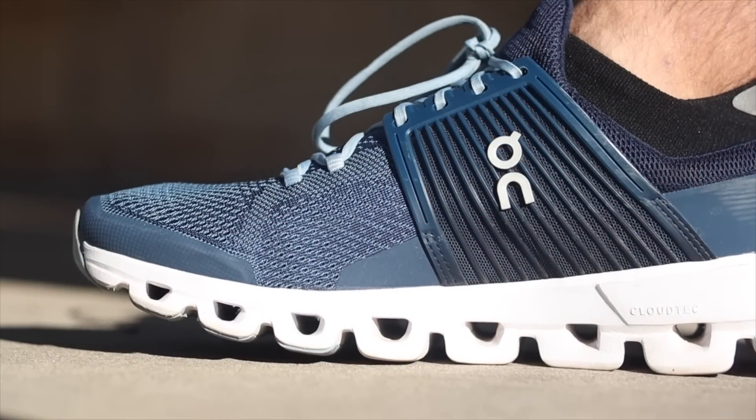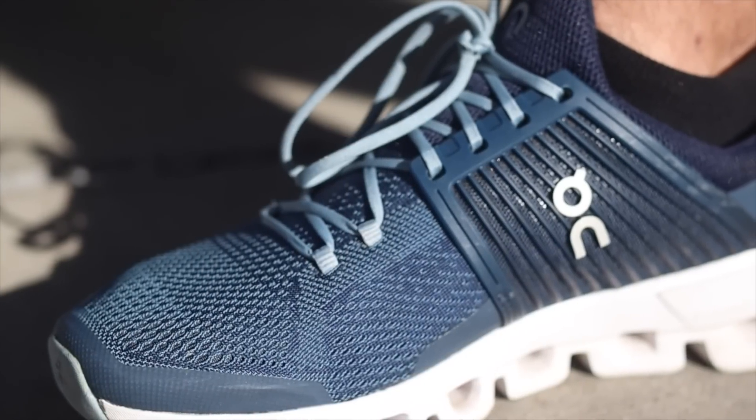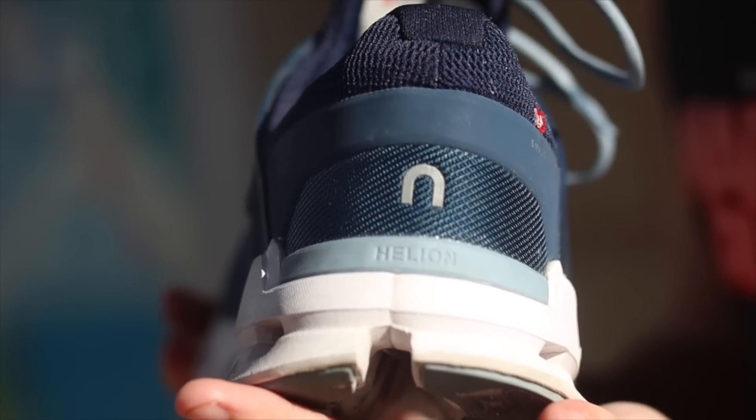My next shoe is the On CloudSwift. I really like On — I like that they're low drop, flexible and responsive. But my beef with On is that they're always pretty narrow and restrictive in the toe box. The CloudSwift was the first On shoe that really impressed me in terms of being accommodating. The upper feels nice and light, but it's still roomy and it feels secure and stable. My one downfall is the heel stack is a little much — it's actually like a seven millimeter drop and I would love it if it was more like a four. But it's a great shoe. I've been wearing it for long runs and daily runs.